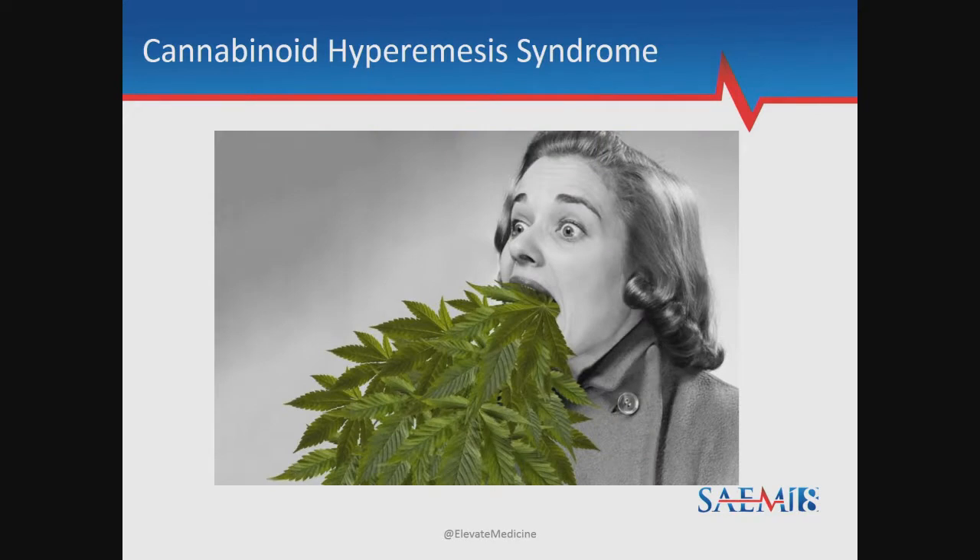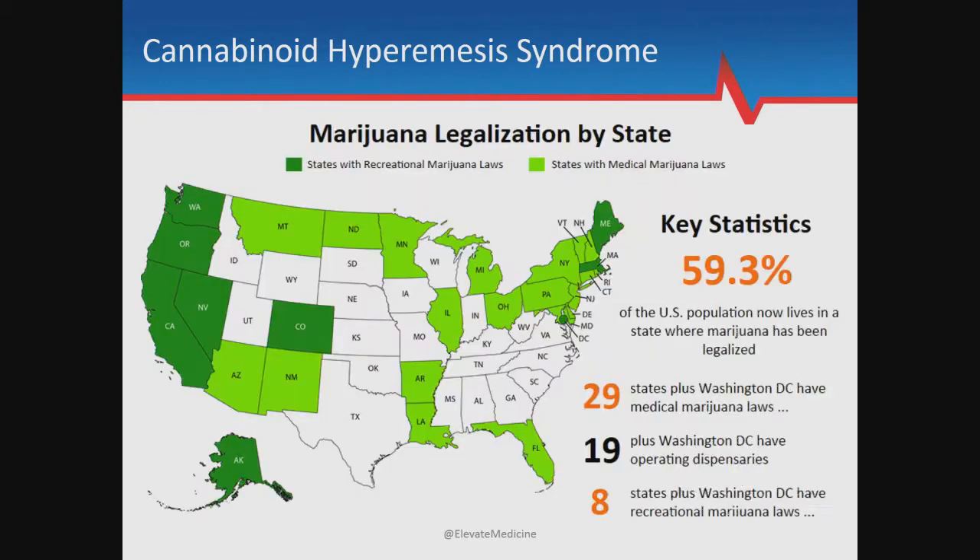Cannabinoid hyperemesis syndrome, or CHS, is characterized by symptoms of cyclic abdominal pain, nausea, and vomiting in patients with frequent cannabis use. If you haven't seen it, you soon will. Marijuana is currently legal in 29 states, including the District of Columbia. Approximately 60% of all people in the United States live in a state where marijuana is now legalized.